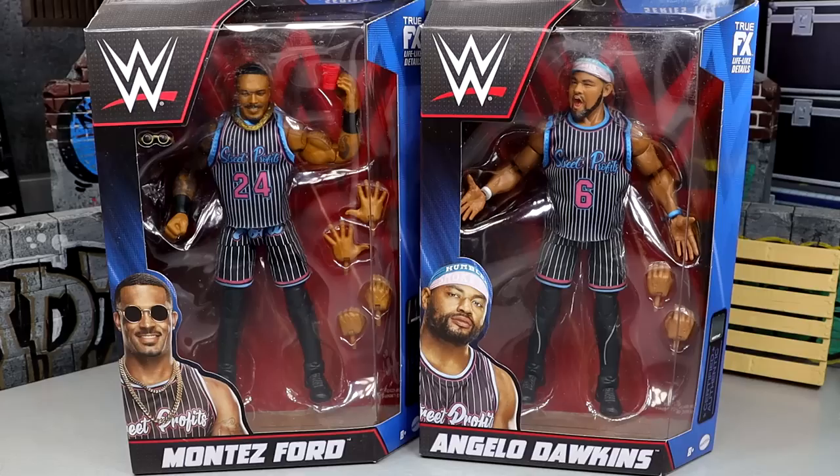Now if you guys are aware, the Elite 81 Street Profits were legendary for all the wrong reasons. I'm talking those figures suck. Montez Ford isn't that bad, okay? It's not egregiously horrible. But the damn Angelo Dawkins — that figure is one of my least favorite Mattel action figures ever made. Holy Christ, what a terrible figure.